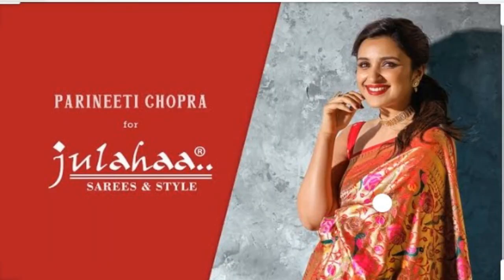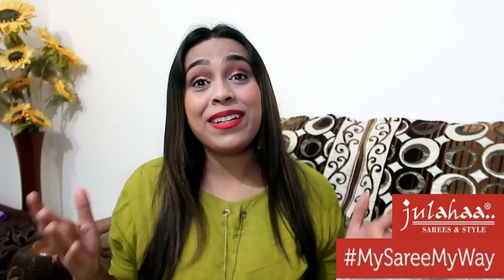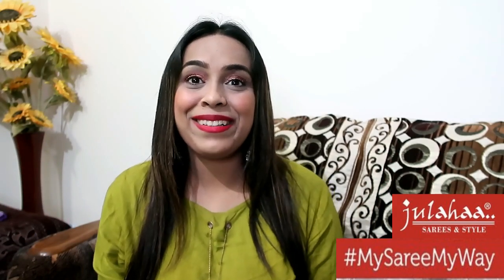This special video is a lookbook from the brand Jolaha, which is also associated with Parineeti Chopra. I will show you some awesome collections. The best part is you can get these offline and online — all the stores are available. I will give you a link in the description box. Check it out, along with earrings and blogger links.